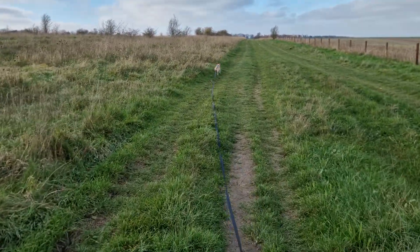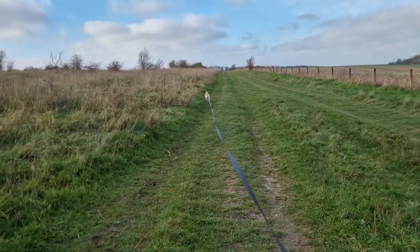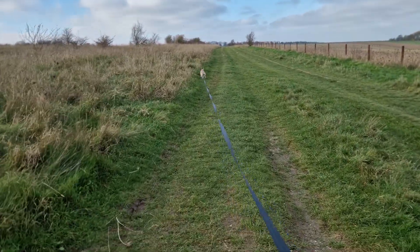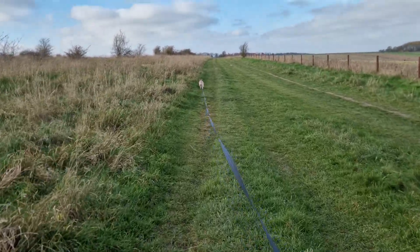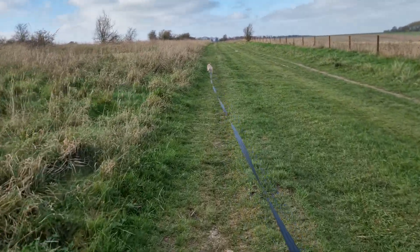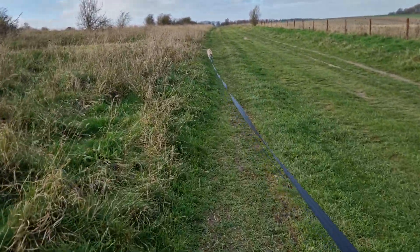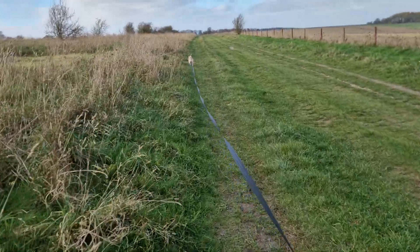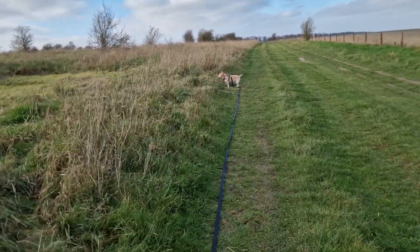They're a lovely breed, the Podengo — so friendly. She loves people. We've got a neighbor; she goes absolutely berserk for a bloke called David who lives down the road. As we're walking past, she stops at his gate to see if he's in the front, and when he is, she goes absolutely berserk. She loves him.